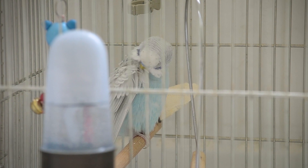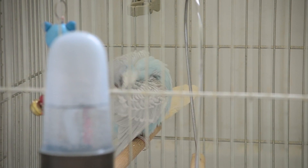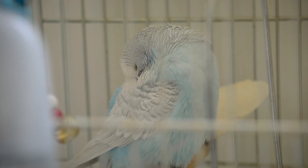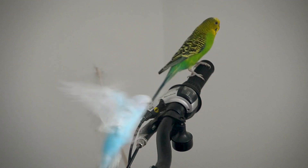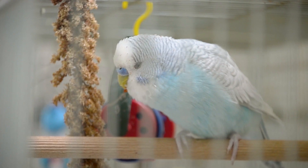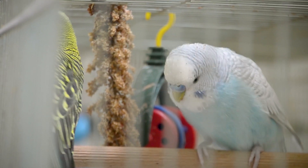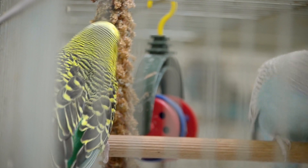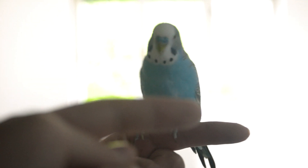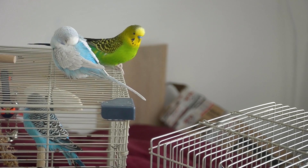Not watching the bird eat, drink, play, or sleep is a mistake. First-time owners especially need to learn to observe a bird. Learn its body language. Find out how to tell if it's healthy, sick, or lonely. Anticipate its needs. Always provide fresh food and water and make sure it eats and drinks. Don't be afraid to call up your vet at the first sign of trouble. Birds can get very sick very fast.